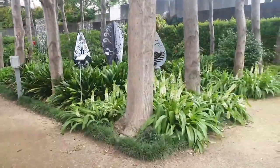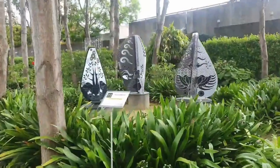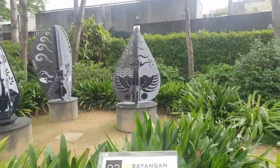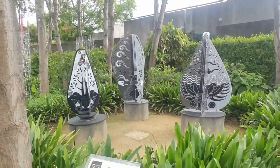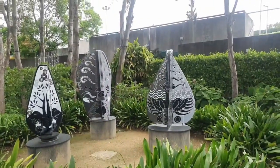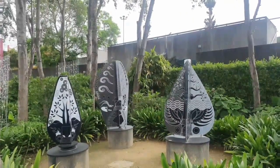This one on my right is called Bayangan — I think that's how you pronounce it. I did read the information about this one. Apparently it's inspired by the shadow art of Indonesian cultures. They're rather lovely — let's try for another angle.